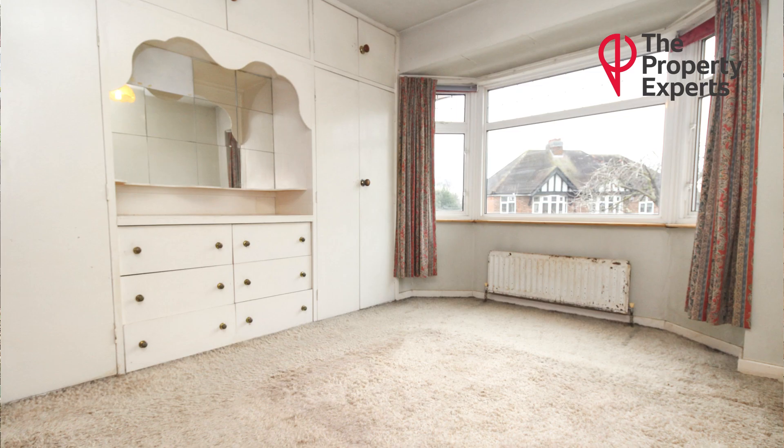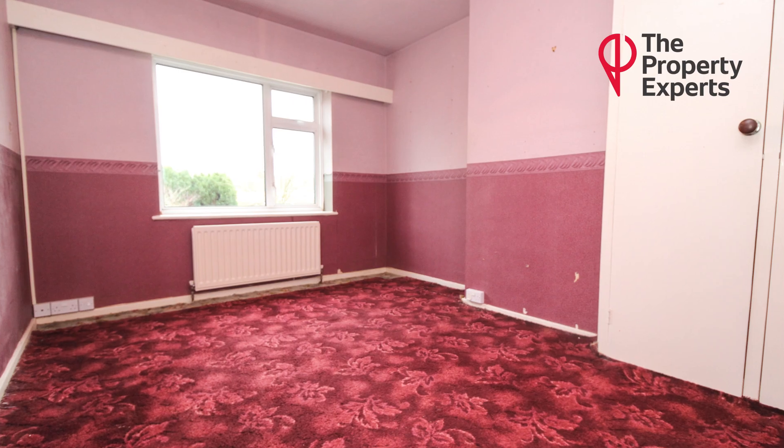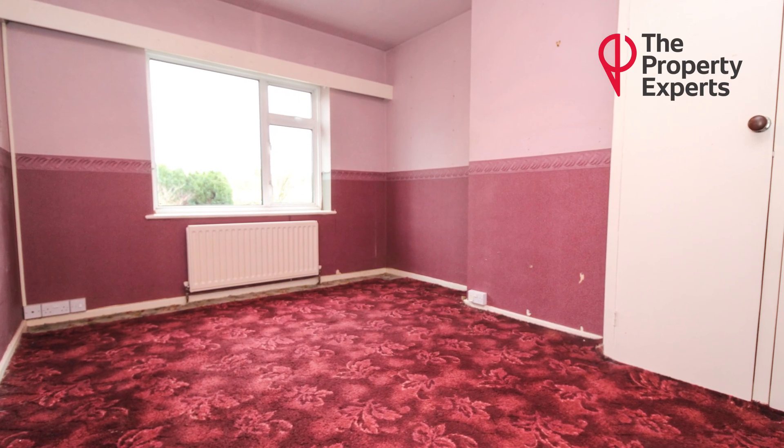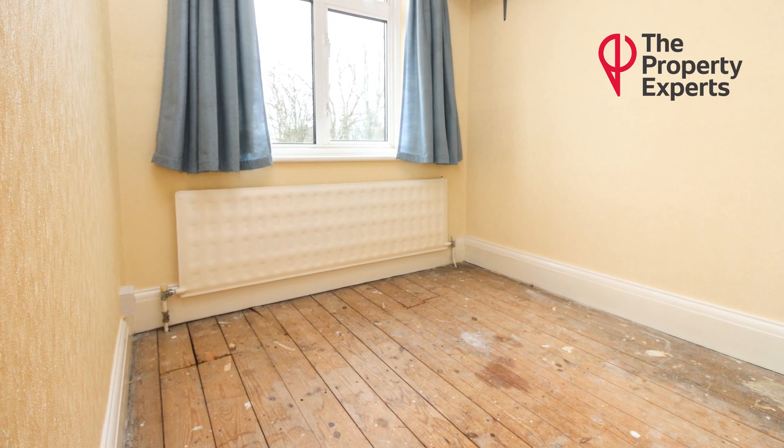Upstairs you have two extremely good-sized bedrooms, both doubles. A third slightly smaller room — you could probably squeeze a double bed in, but it's more of a single, or a studio or office.